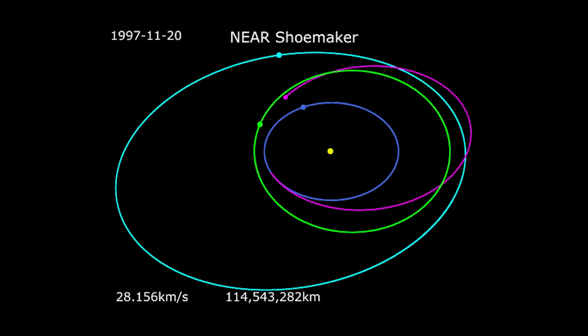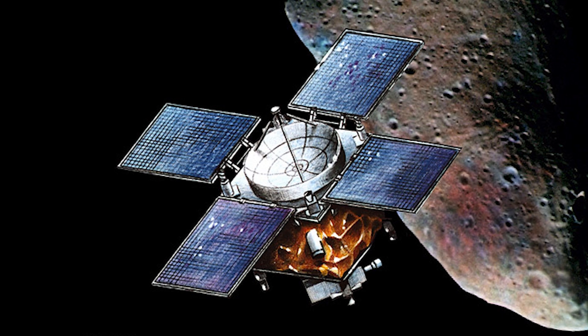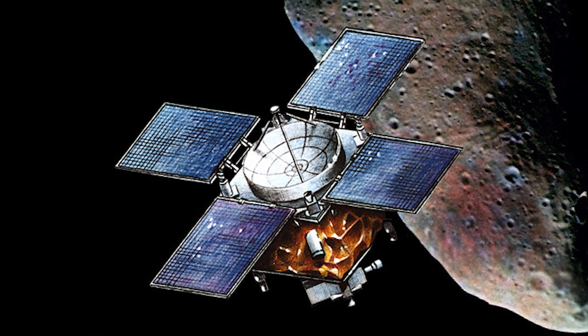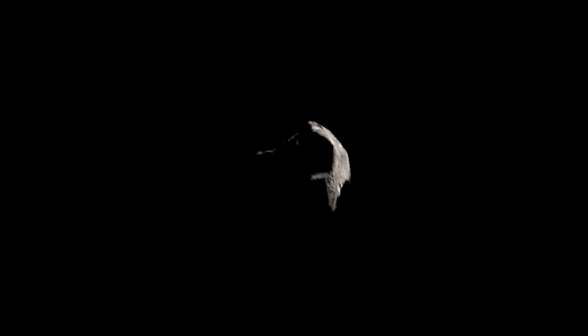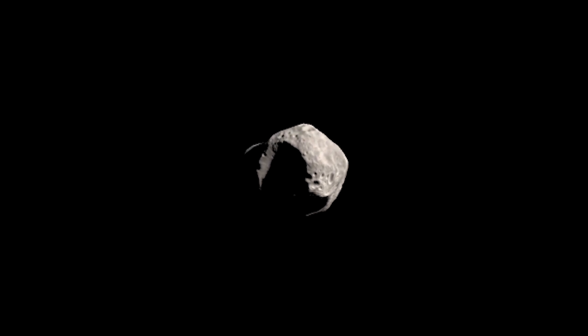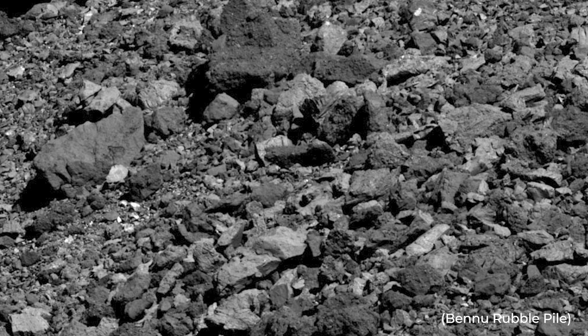When the spacecraft flew by, Matilda's gravity pulled it slightly off course. Scientists used this deflection to calculate the mass of the asteroid. NEAR Shoemaker also captured more than 500 images, which scientists used to calculate Matilda's volume. Combining these two measurements to find Matilda's density, scientists learned that instead of being a single slab of rocky material, the asteroid is actually a loosely packed conglomeration of fragments. Astronomers began to call these kinds of asteroids rubble piles.